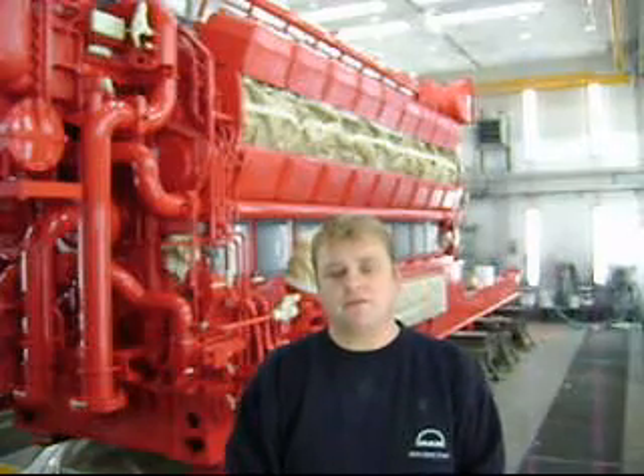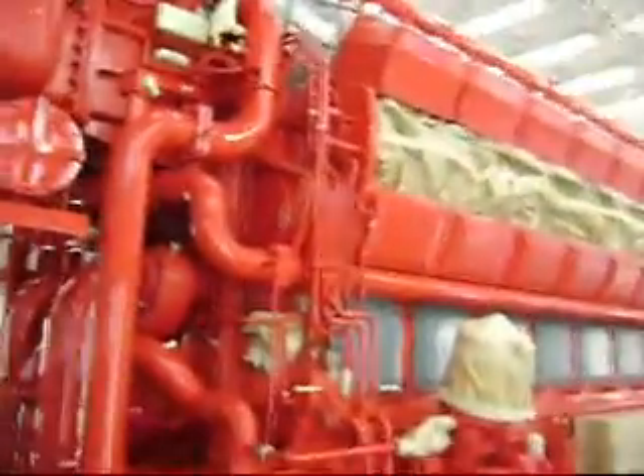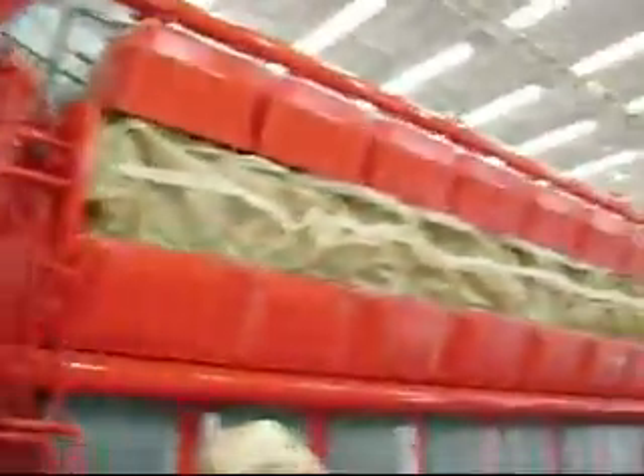It is a sort of a metallic color — a very nice one. This is an old engine; this is a generator set, an old type of engine but very reliable. Here you see the crankcase.